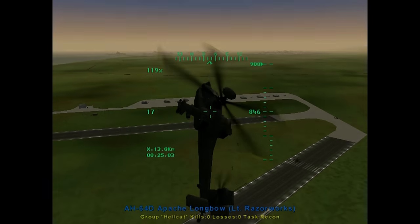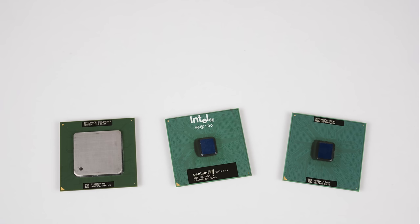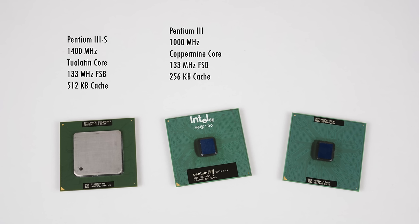Performance is the first thing we will be looking at, and for this we have a little processor roundup. The Pentium 3S with the Tualatin core runs at 1.4 GHz, 133 MHz FSB, and has a whopping 512 KB of level 2 cache. Next up we have the Pentium 3 with the Coppermine core running at 1 GHz, 133 MHz FSB, and 256 KB of level 2 cache. We also have a Celeron running at 1.1 GHz with a 100 MHz FSB and 128 KB of level 2 cache.